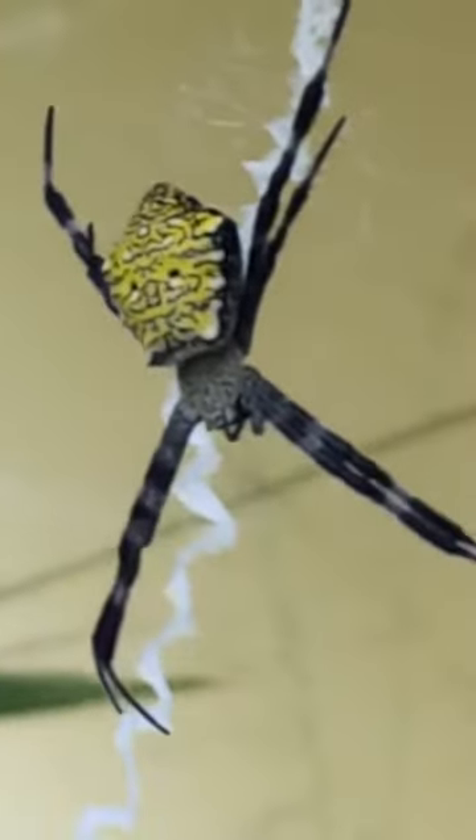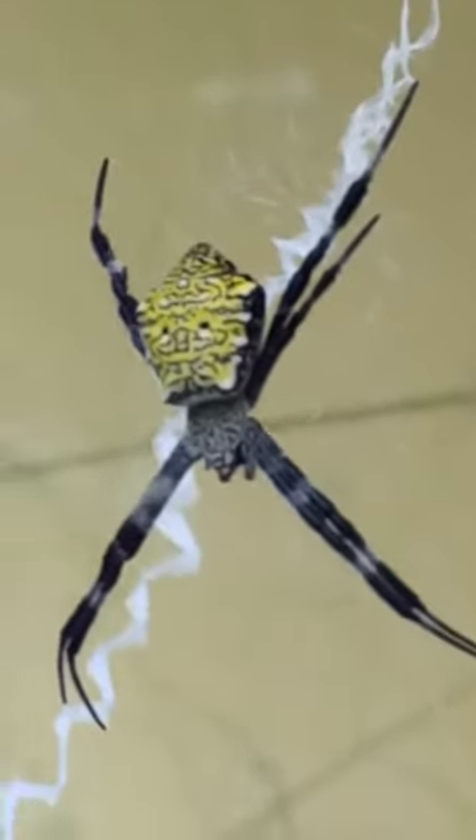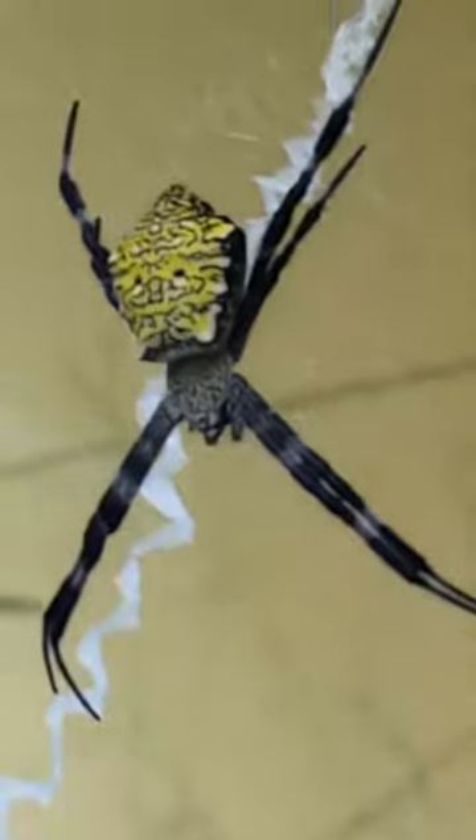That's another web before him in the middle, and there was supposed to be another web but it was destroyed, so I couldn't get it anymore. I'm gonna wait until it's nighttime. In the bottom of this YouTube video I have to put the information about the uses for that zigzag, so that you will be educated about this kind of spider.